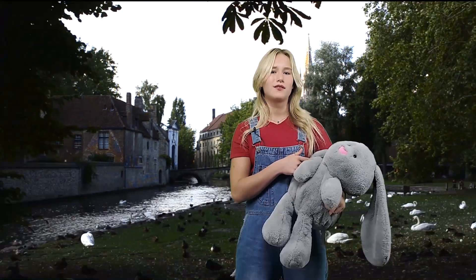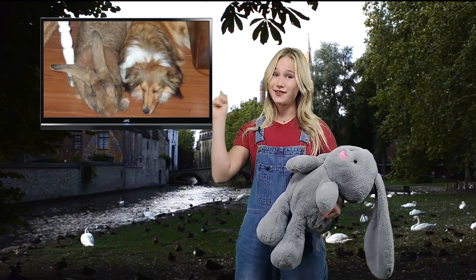This is not a stuffed animal. Well, this is a stuffed animal. But this isn't. This is a real-life rabbit. Say hi, Sari!